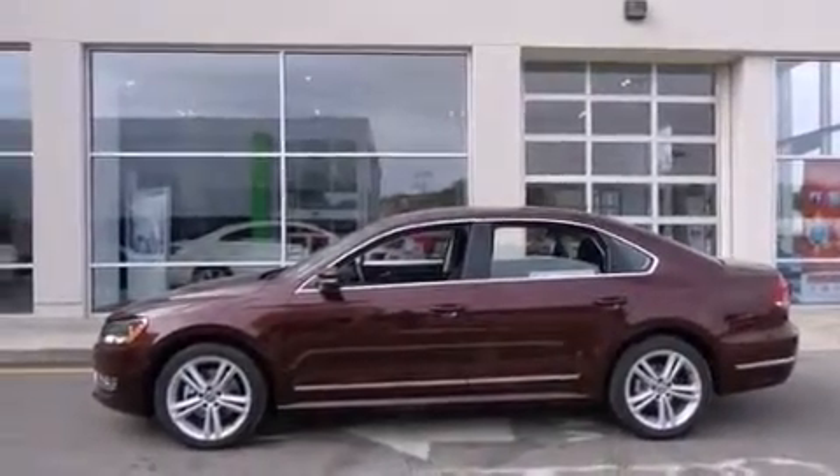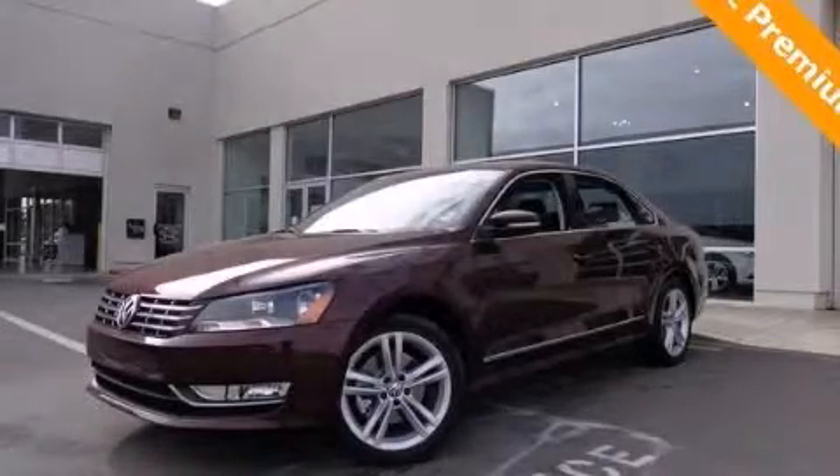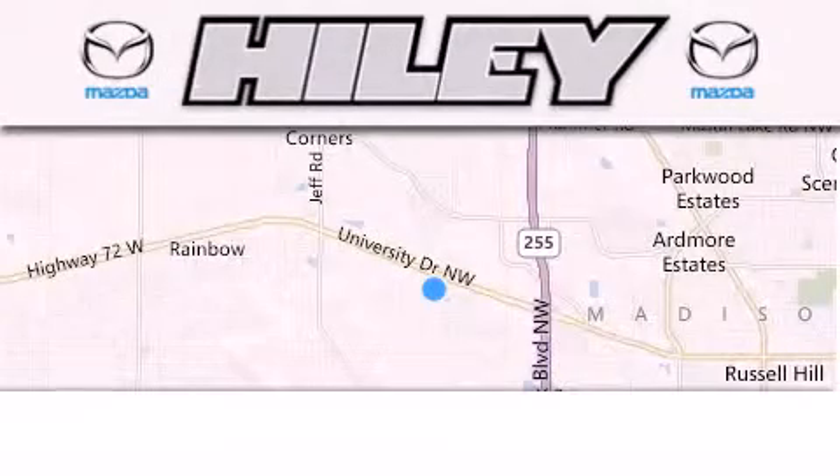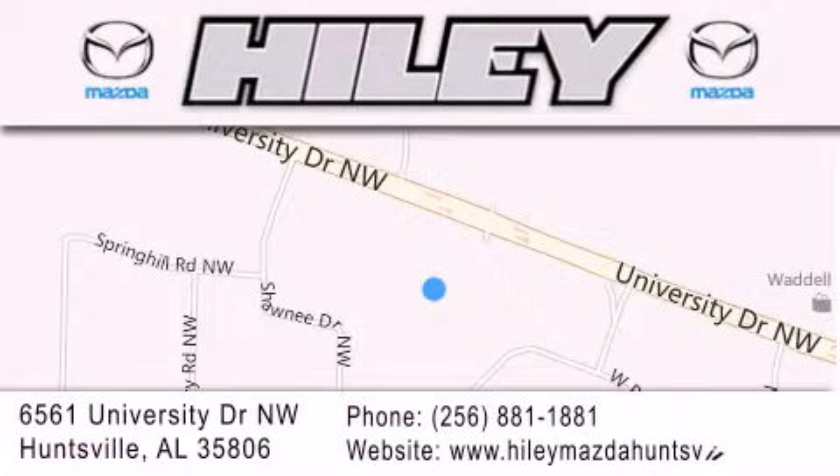Contact us today and schedule your opportunity to see this vehicle in person. Hailey Huntsville is located at 6561 University Drive Northwest in Huntsville. Our goal is to exceed all of your expectations to ensure that you'll return for future visits.